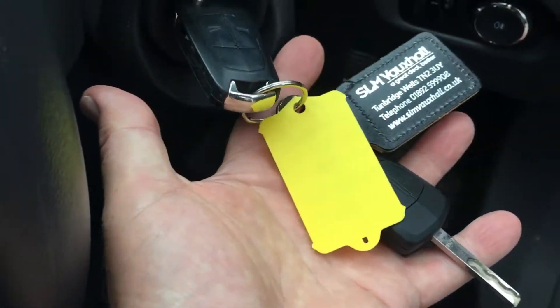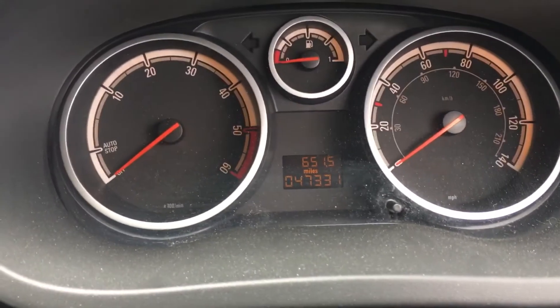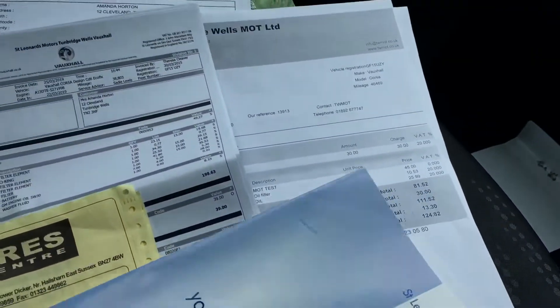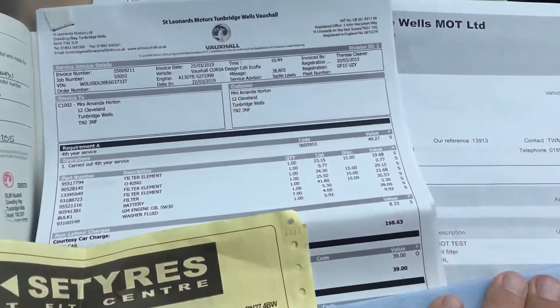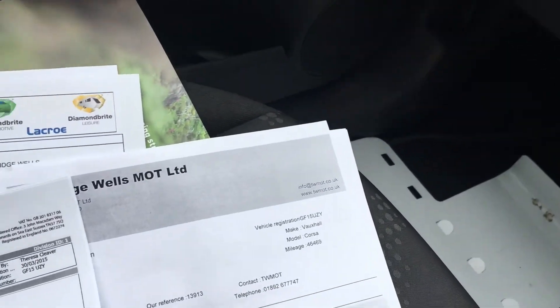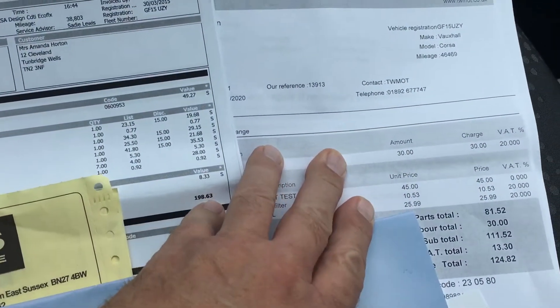We have two keys. 47,000 on the clock. The service history is here — we have stamps to 26,000, then invoices at 38,000 and 46,000.